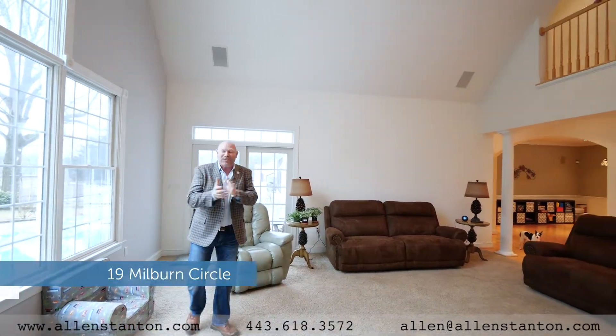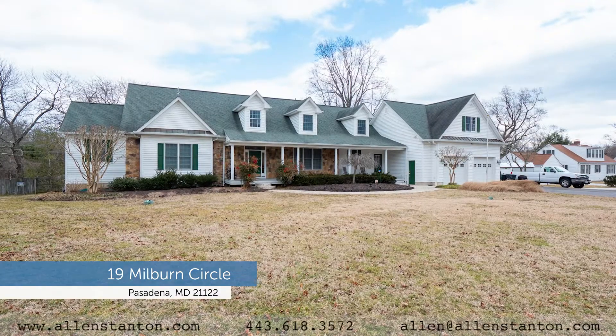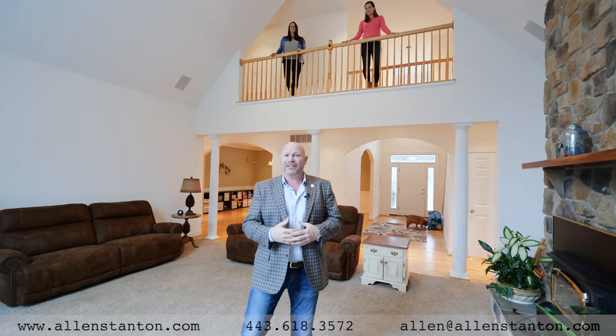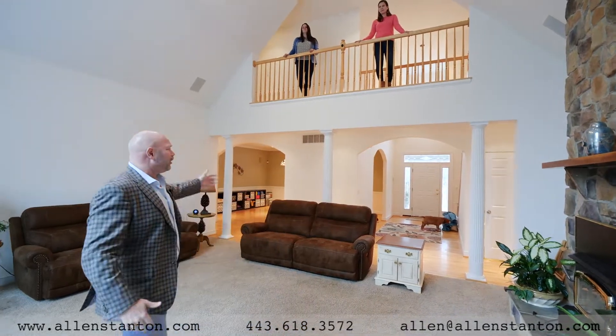ASG is in the house, guys. We're just having a little bit of fun. I want to show you around this 6,000 square foot home that has so much entertainment, so many things to offer. The history and love in this house, you will feel it as soon as you walk through the front door.